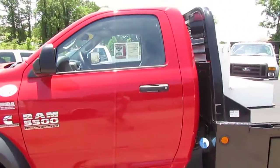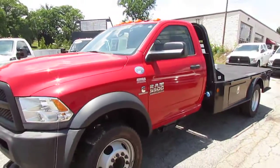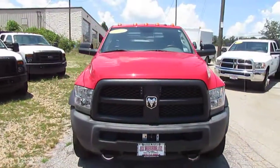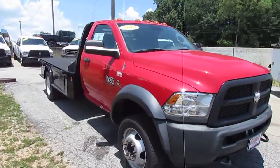This Ram has a 6.7 liter Cummins turbo diesel engine that puts out 370 horsepower, and this truck has 56,000 miles on it.